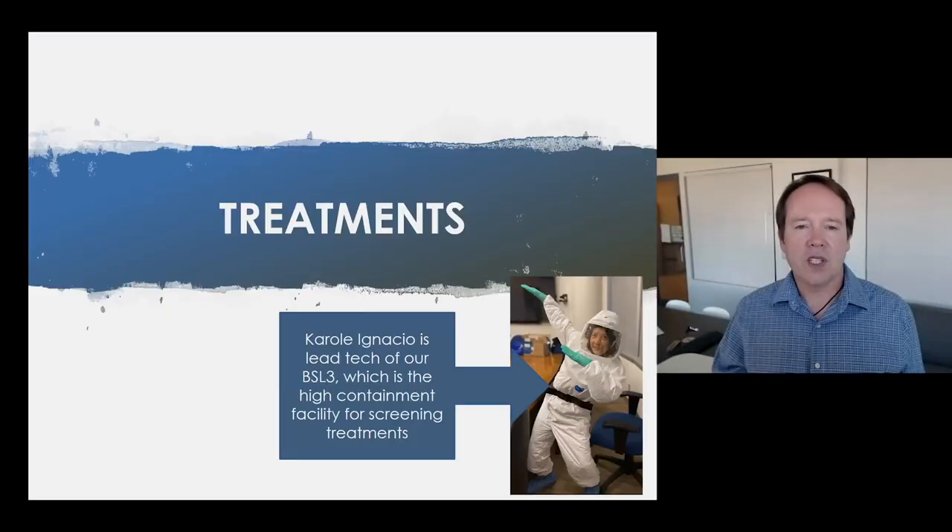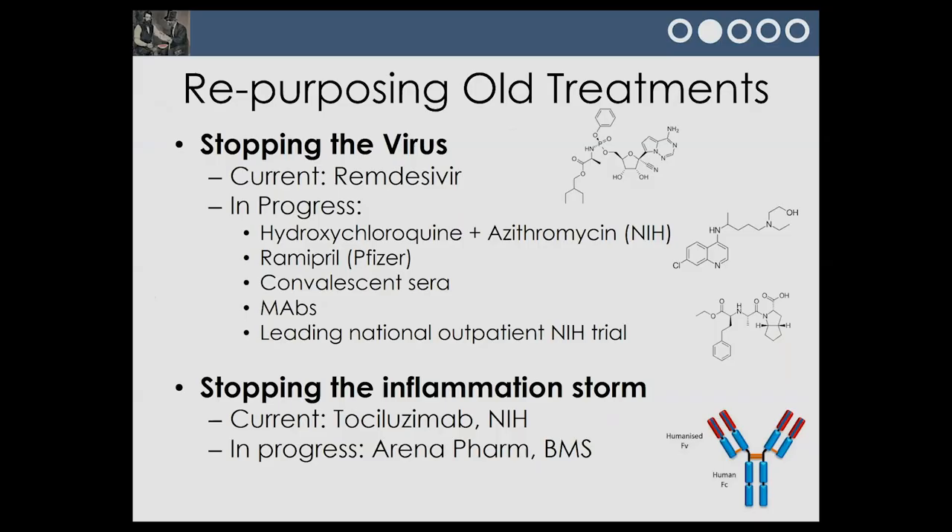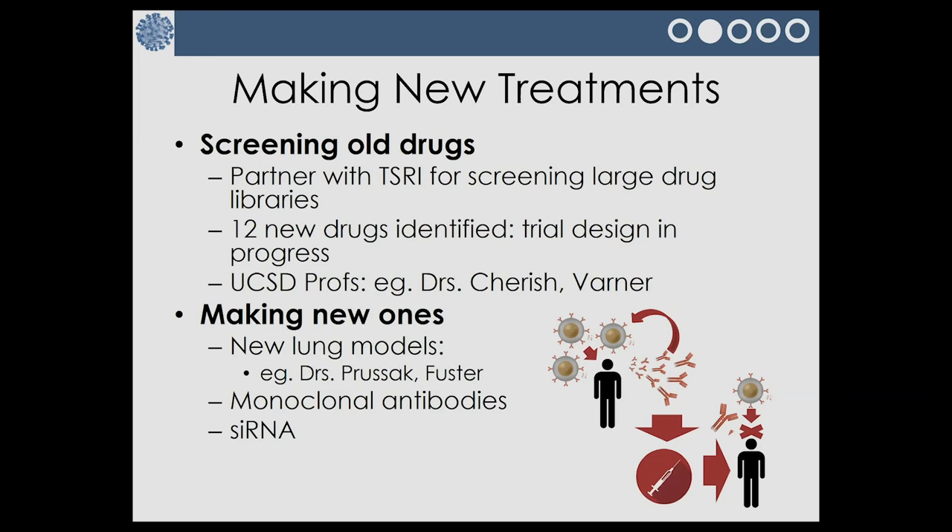Another big focus is treatments. Here is my lab manager, Carol Ignacio, in her BSL-3 containment suit — because the virus is so infectious, we have a special suit to enter the lab where testing is done. The first thing we've been doing is repurposing old treatments, such as Remdesivir, which was developed for SARS-1, MERS, and Ebola. We participated in the large clinical study that showed Remdesivir has some efficacy for coronavirus, and we now use it as a hospital treatment. We're also partnering with Scripps and Sanford Burnham to screen large drug libraries — we've identified 12 new drug candidates now in clinical trials.